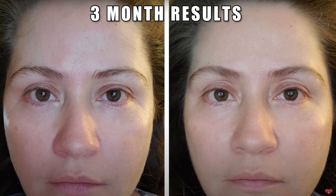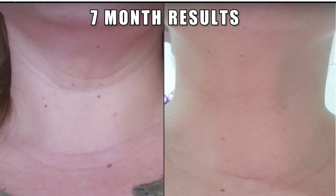My before and after from using the CurrentBody LED face mask was done about two years ago — the results are from over two to three months of use. I was really impressed — it helped with brightness, evening out skin tone, and my face just looked more rested. Even my dark circles were less prominent. Note that the eye lifting in the photo was from the FOREO Bear microcurrent I was using at the time, not the mask — the mask helps with skin quality, not lifting.